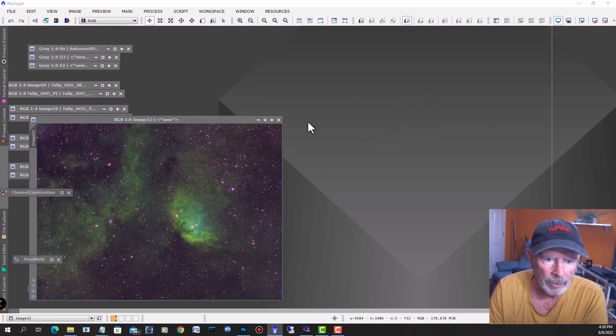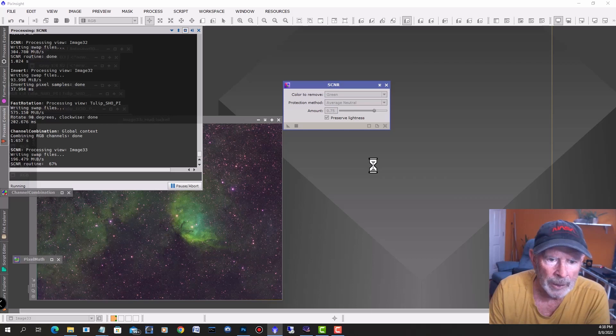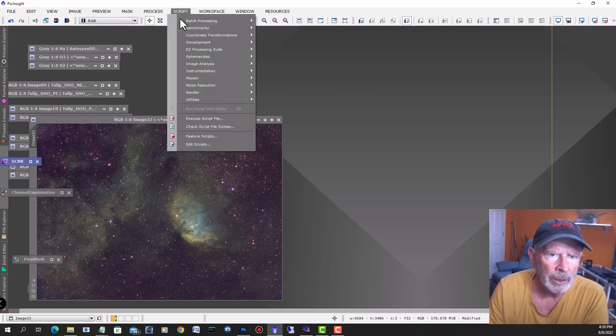It doesn't look all that great right now — there's a lot of green. But you can use SCNR and pull out a lot of that green. I'll pull most of it out. And bingo — the green is mostly gone. Now the stars are still quite purple. There are a couple ways to eliminate that — go into the script, utilities, and go to 'correct magenta stars.'